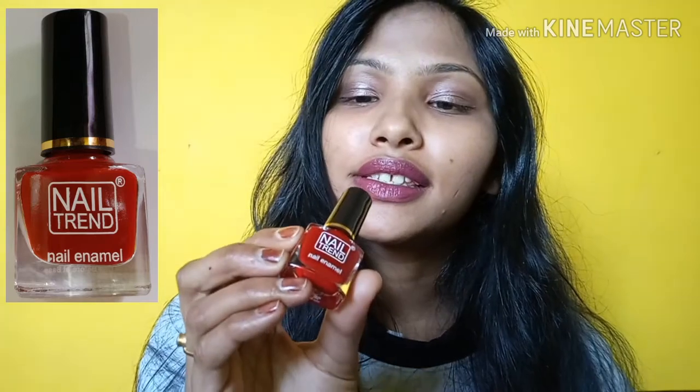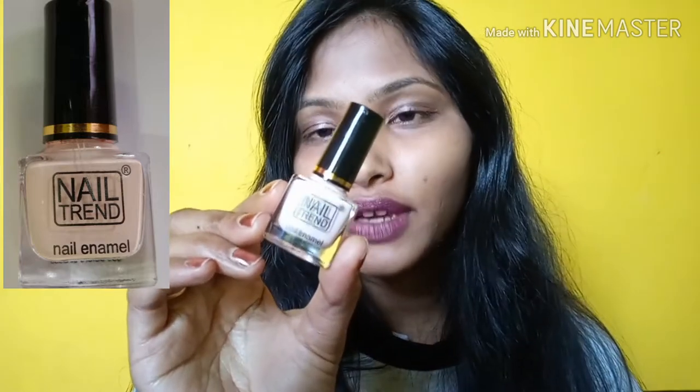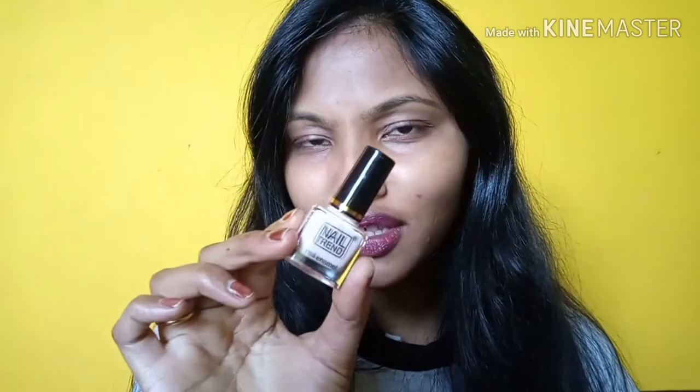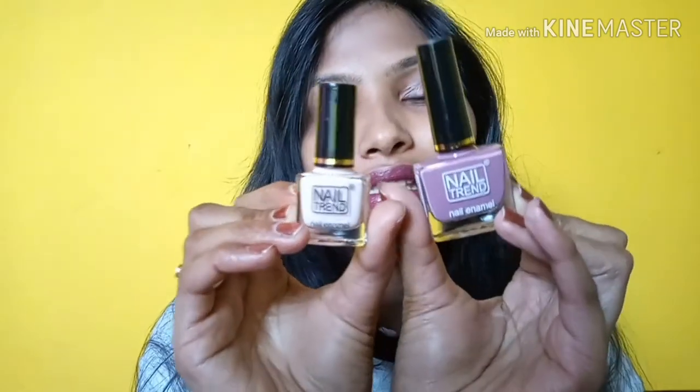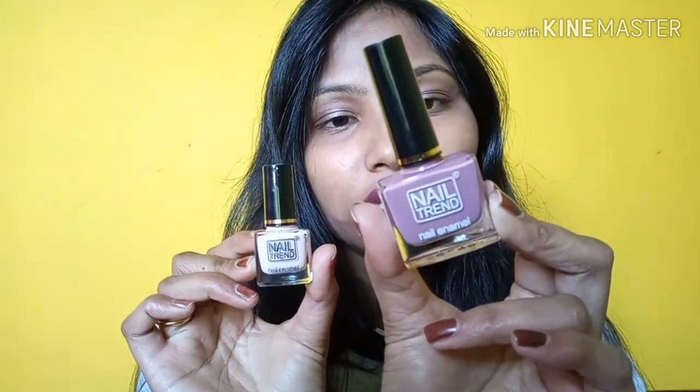The second shade I have is red. Third, I have one of my favorites — Second Skin. The name is fitting: you just need one coat, though I've applied around two coats and it works very well. The smaller bottles are for rupees 30 and the bigger ones are for rupees 50 with 9ml quantity.